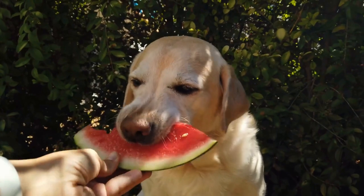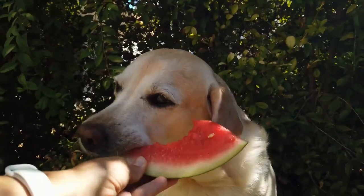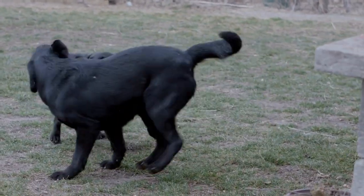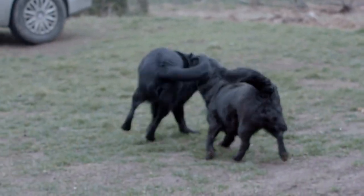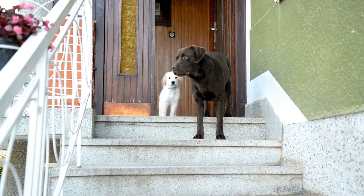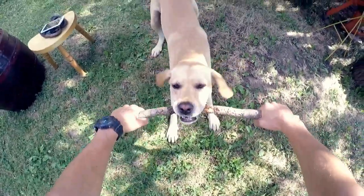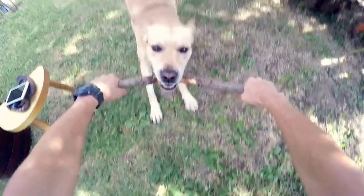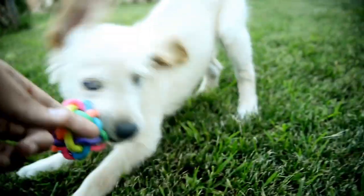Nail trimming — keeping your Labrador Retriever's nails trimmed is also crucial for their overall well-being. Overgrown nails can cause discomfort and pain when walking or running, and they can also lead to joint and posture problems. Regular nail trimming sessions should be part of your grooming routine. If you are not confident in doing it yourself, seek the help of a professional groomer or veterinarian, who will be able to trim your dog's nails safely and efficiently without causing any harm.